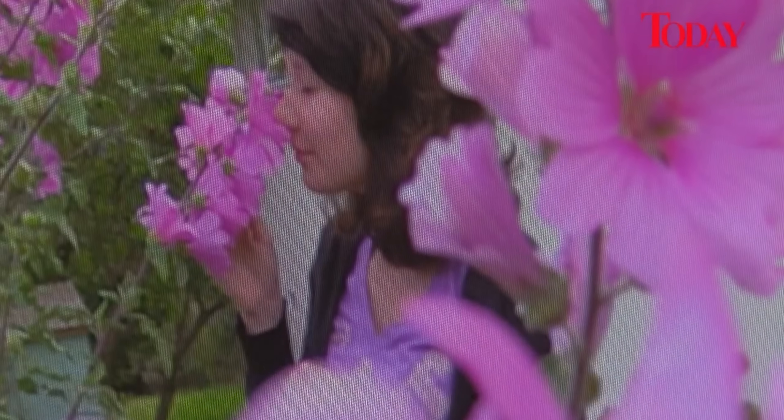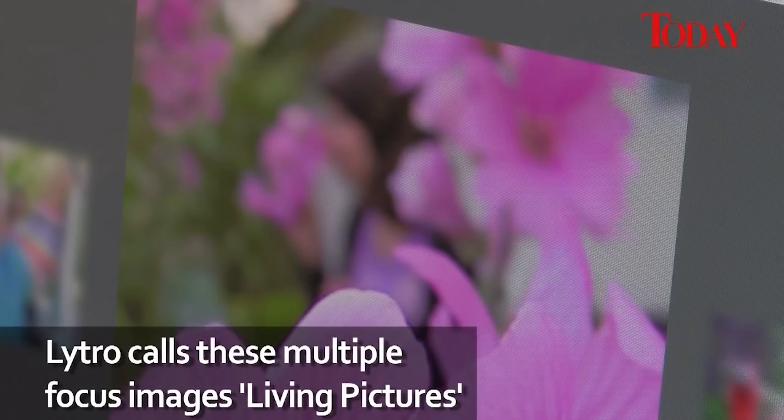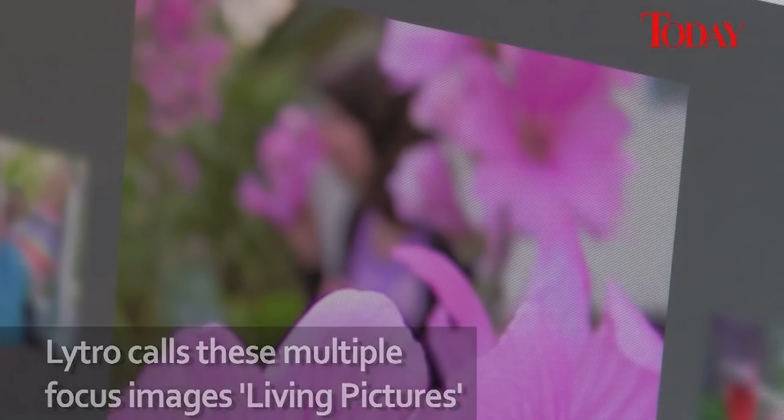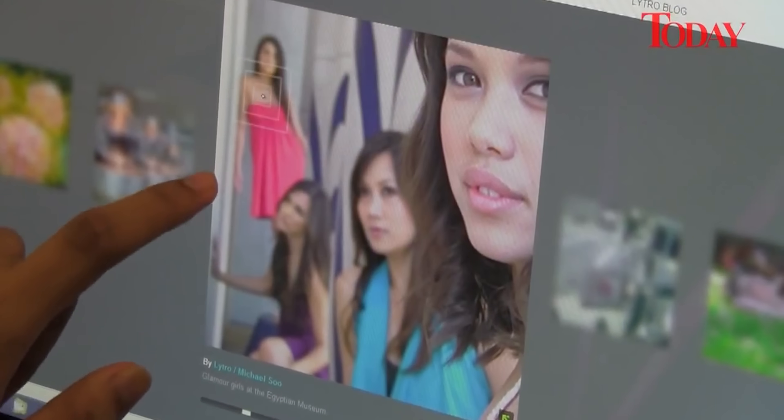All of this information allows the camera to capture a three-dimensional image, allowing for several applications in post-production, including custom focal points — meaning you can change the focus point of the image in post because of all the information that has been captured.